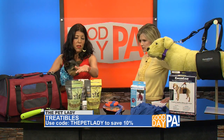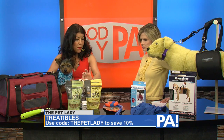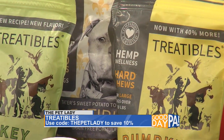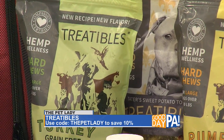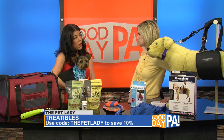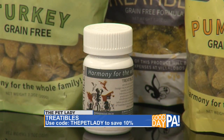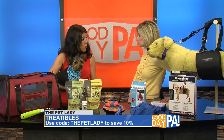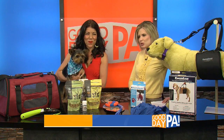We have the pumpkin or the turkey flavor. One dollar from every bag benefits the Via Lobos shelter, so that one gives back. There's also a dropper bottle or a pill form, depending on how your pet responds best. Your pet cannot overdose on it. It's Treatables — Treatables.com — and save 10% when you use the code 'The Pet Lady.' A little deal for Good Day PA viewers.